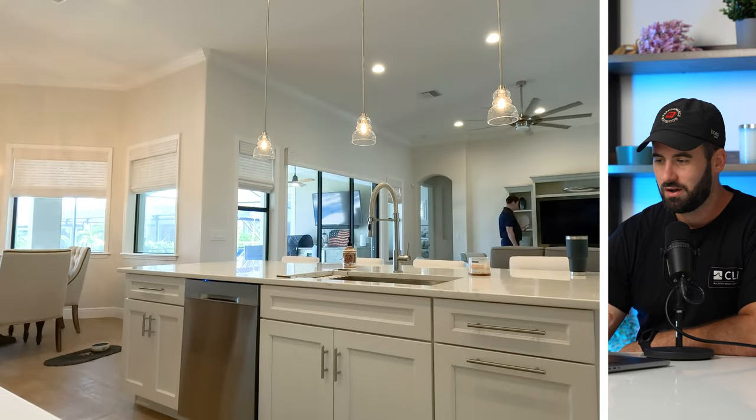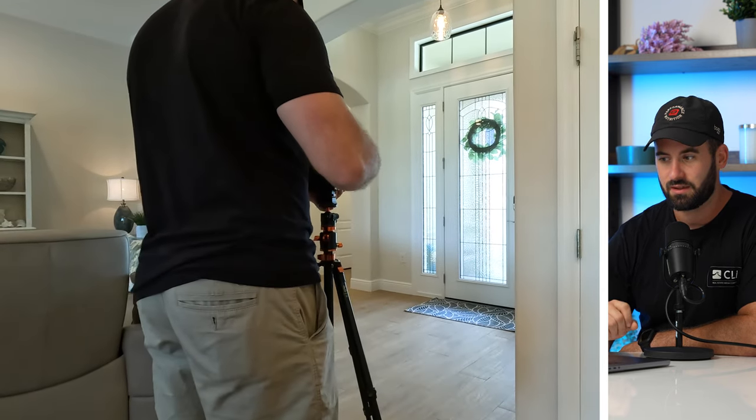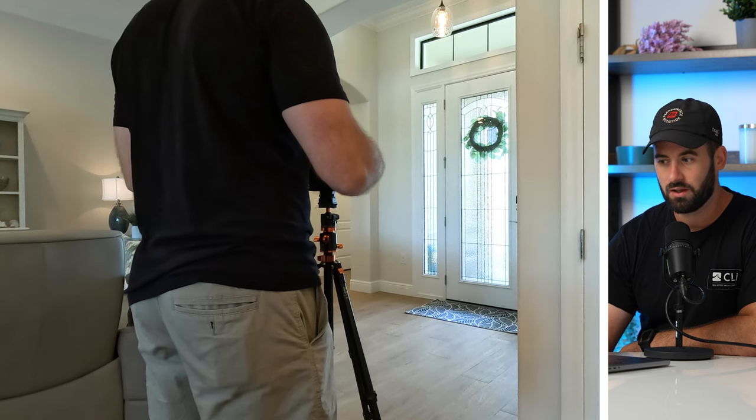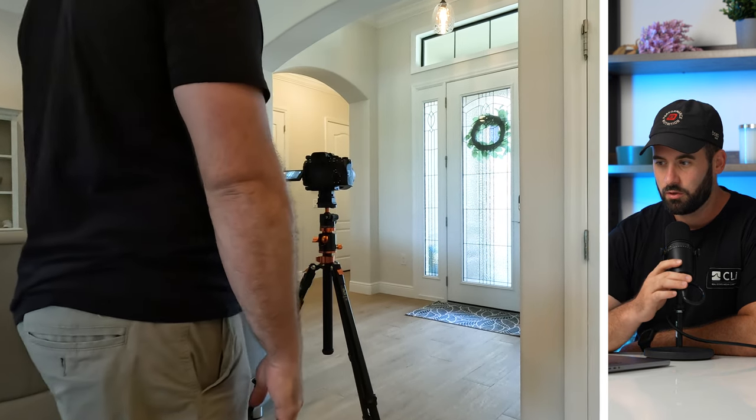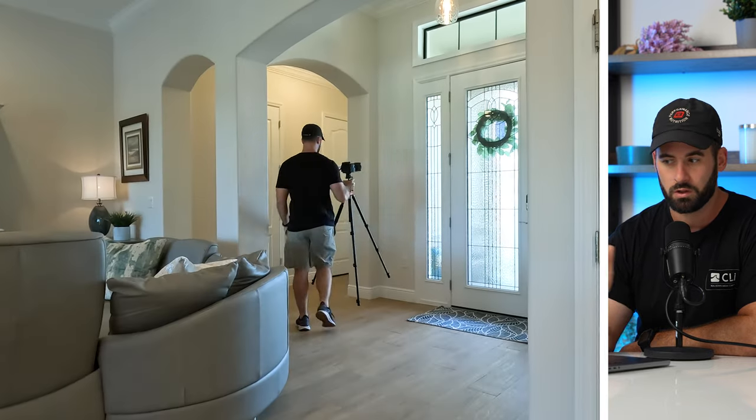We're going to do a little voiceover on this one. We just got into the house and I am getting everything set up with the agent. We're turning on all the lights, getting ready to take some photos, and this is the very first shot. Starting with the foyer — it's easy to start right at the beginning of the house and work your way through.